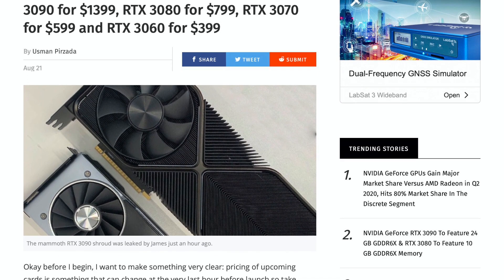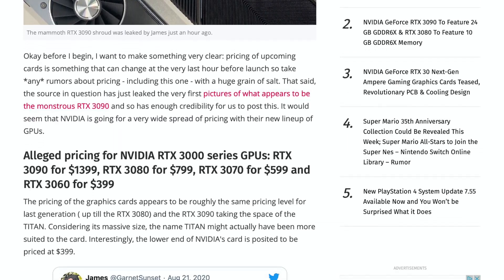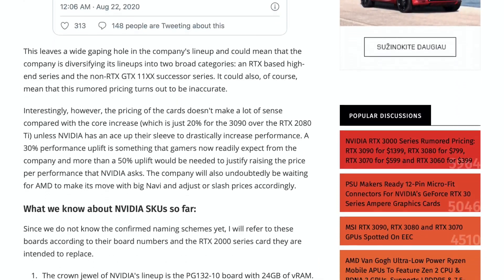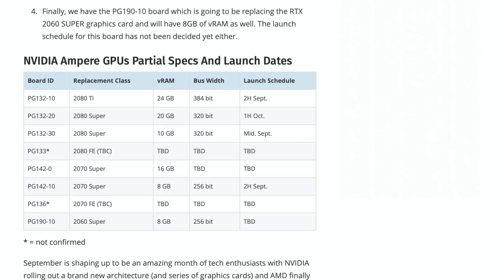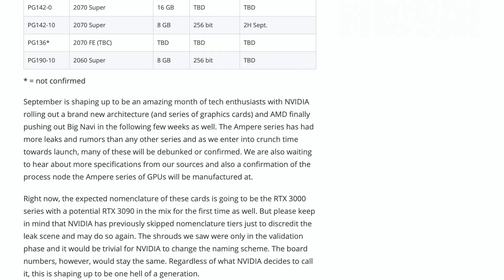We know the price of the RTX 3000 series graphics cards now. It is $1400 for RTX 3090, $800 for 3080, $600 for 3070, and $400 for 3060. At least that is what the leaks are saying. It looks realistic to me though. What do you think?